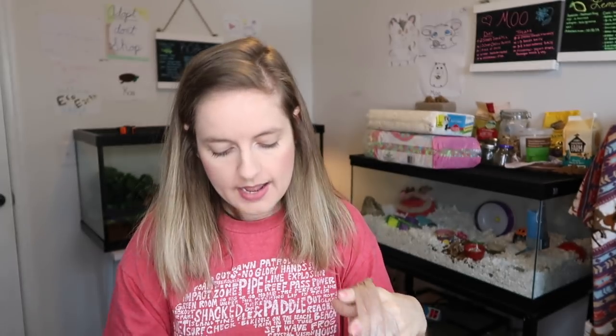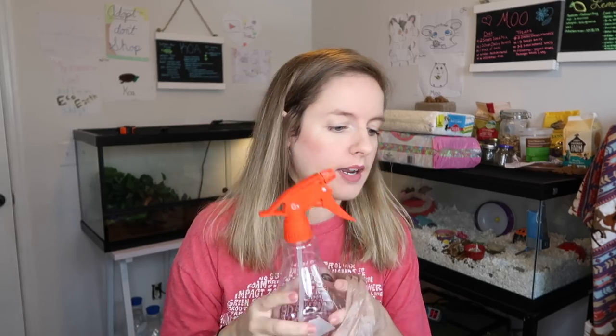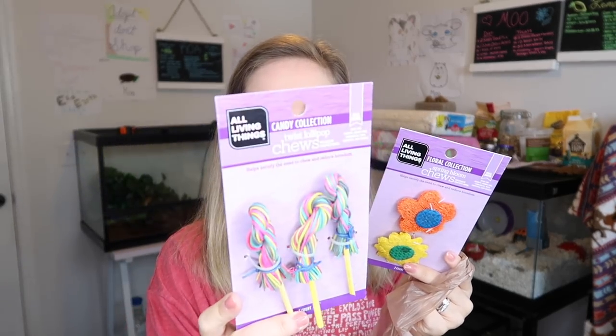The next place I went was PetSmart. I got another spray bottle — I feel like I can never have too many with all my reptile tanks because I'm constantly misting them, and one of my spray bottles broke so I was down to only one. I also got Moo a couple of these really cute little chews. They had a bunch of cute little candy and lollipop type chews at PetSmart. Moo doesn't really chew anything other than her alligator and her cheese, so she probably won't touch these, but they'll be cute for the fairy theme.